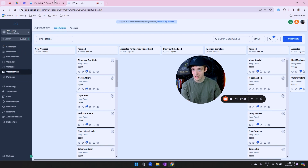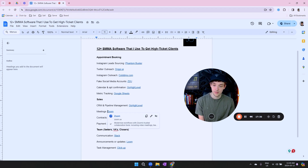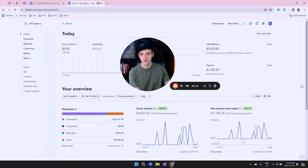For meetings, I use Zoom — the premium version is $20 a month. If you can't afford it, Google Meet works fine, but I prefer Zoom because the camera quality is better and recording is much easier. For contracts, I use DocuSign — pretty straightforward. And for payments, I use Stripe — you just make payment links and send them to people.